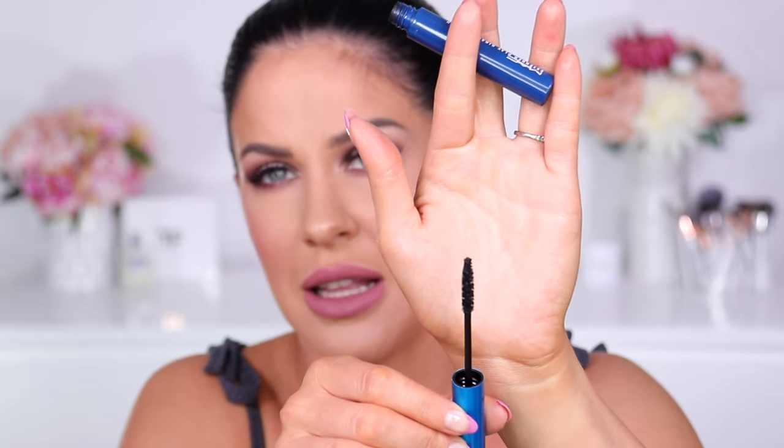An absolute holy grail for six-plus years is the MAC Extended Play Gigablack Lash. It has seriously the best brush for smaller, petite-sized eyes — it is absolutely tiny, really thin and tapered towards the end. It coats all of the lashes, and when I use it I find lashes on the inner and outer corners that I didn't even know I had. It looks amazing on the lower lashes too — really long-looking lashes. It's more of a lengthening mascara than a volumizing one, but I've been through tubes and tubes of this. It is absolutely incredible.